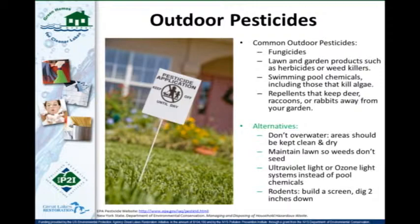Very similar guidance applies for outdoor pesticides — weed killers, herbicides, swimming pool chemicals, and repellents. You can sometimes find more natural repellents; for example, some contain cinnamon and cayenne pepper. For pesticide containers, triple-rinse them with clean water three times, save the rinse water and use it as a pesticide itself, then discard the empty containers in the trash.